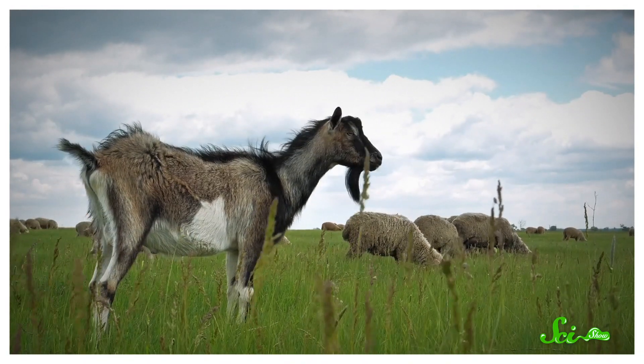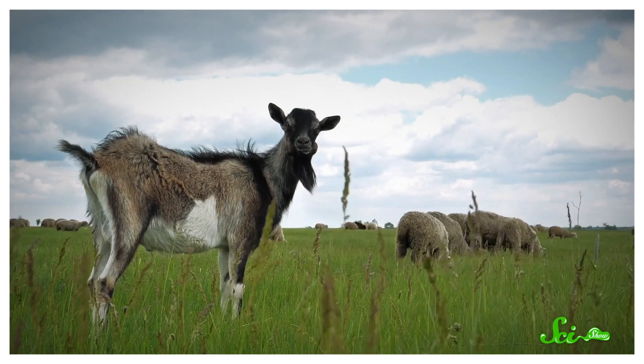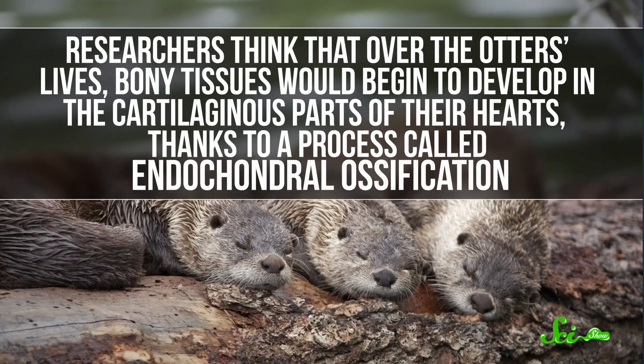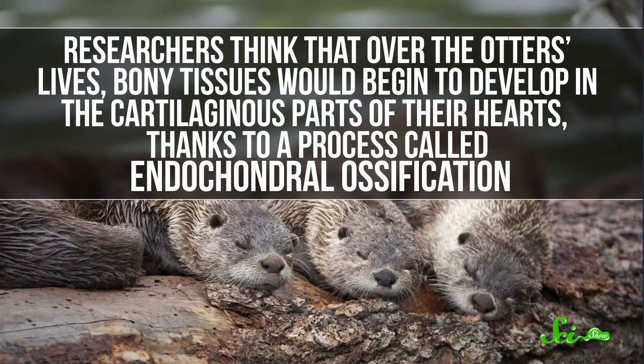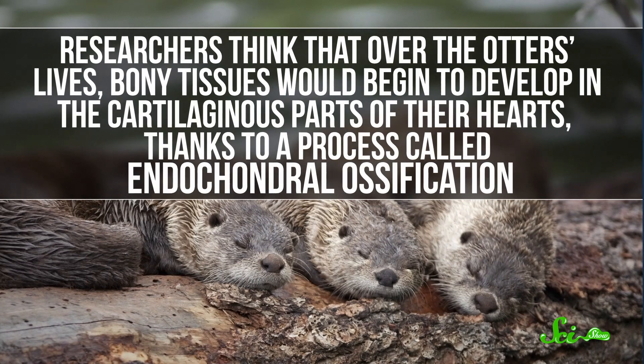Over the 20th century, we've learned that certain animals, especially ruminants like sheep and goats, may have some bone tissue here and there throughout their cardiac skeletons. In the year 2000, researchers publishing in the Journal of Anatomy found that otters often had heart bones as well, especially older individuals. They think that over the otters' lives, bony tissues would begin to develop in the cartilaginous parts of their hearts.